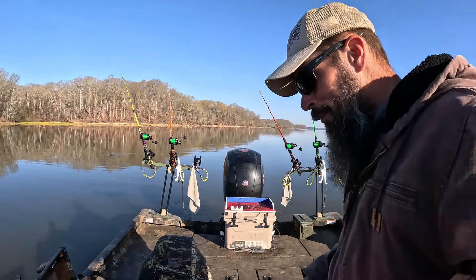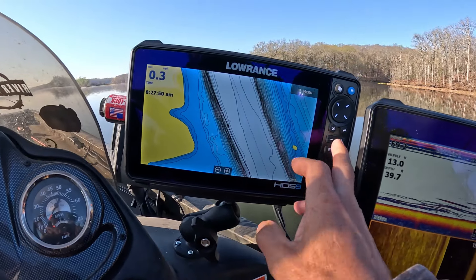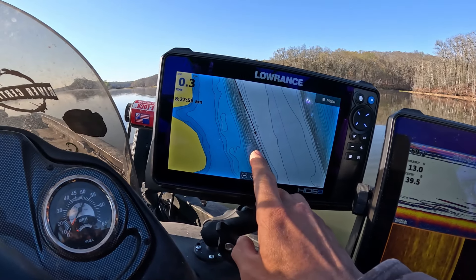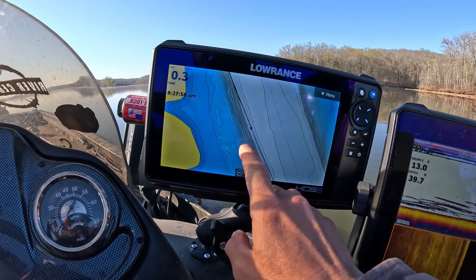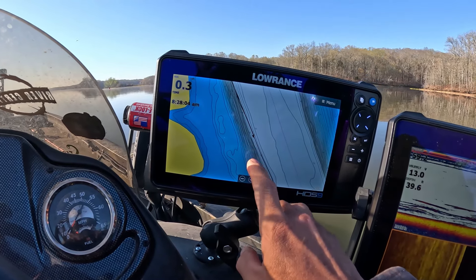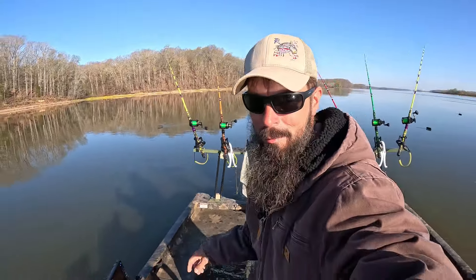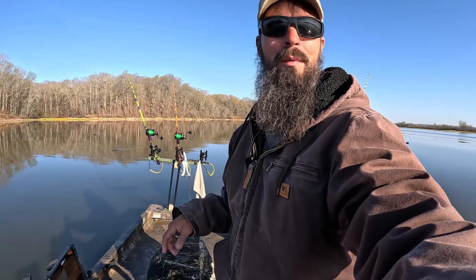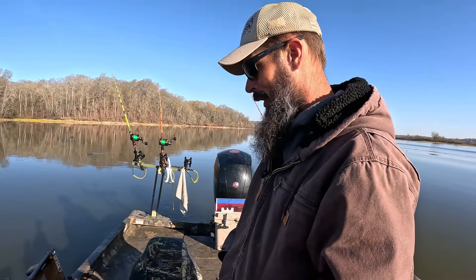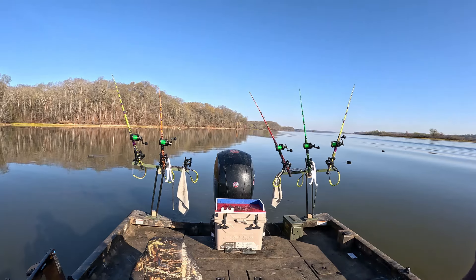I'm going to show you something — we're getting ready to come up on a spot I really like. If you look, little things like this where it has just a little bit of a point — it's just little irregularities on the bottom that fish kind of relate to sometimes. You never know, it could be just one or it could be two or three of them stacked up there. That's what I look for when I'm choosing a route.